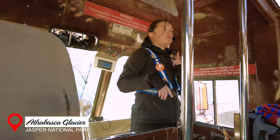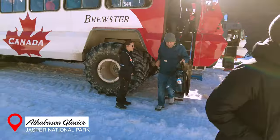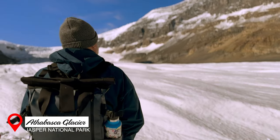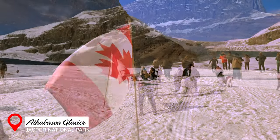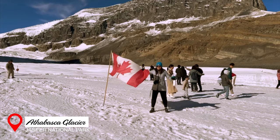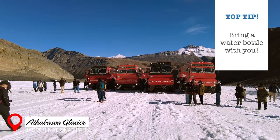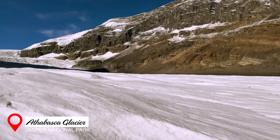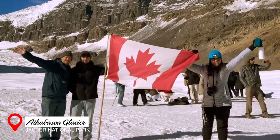Our tour guide Sadie gave us a wealth of information about the glacier, why it is endangered, and their efforts to hopefully save it. Setting foot on the glacier was an amazing experience. Even though we couldn't walk past the barriers, we were still awestruck. If you do decide to go on this tour, I recommend taking a water bottle with you. During certain times of the year, it is possible to gather ice-cold glacier water from the little streams of melted ice. Too bad we saw none of this on our trip — but hey, it was still worth it.